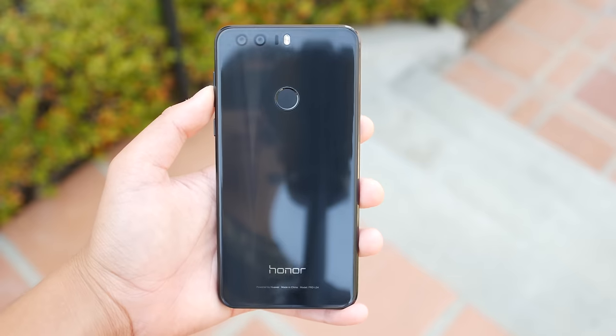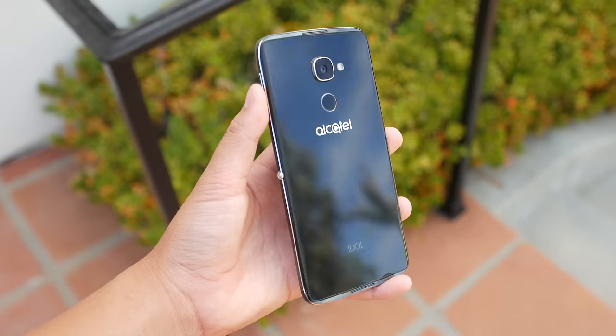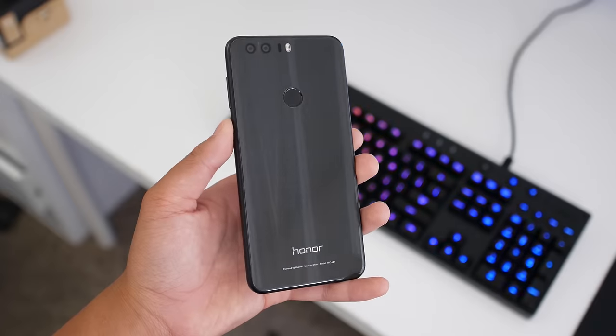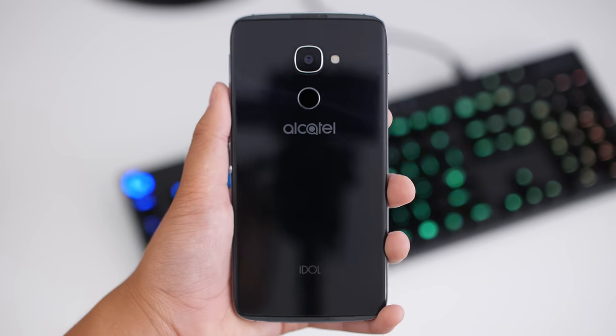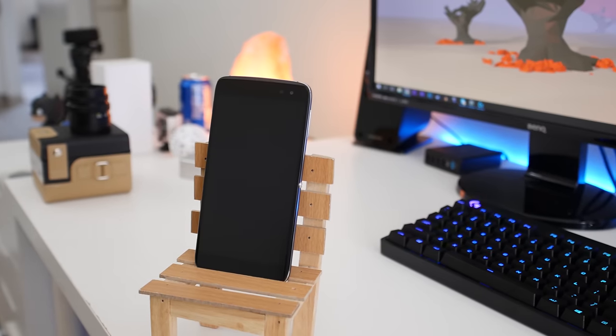Both the Alcatel Idol 4S and the Honor 8 are built fantastic for the price. For just under $400, they can seriously compete against pricey flagships like the Samsung Galaxy Note 7 and the iPhone 6S. Both are made out of two sheets of glass and metal rails on the side, and both have unique reflections on the back — though they're fingerprint magnets. The build quality is neck and neck. A few noticeable differences: the Idol 4S has a camera bump while the Honor 8 doesn't, and the Honor 8 is noticeably more slippery because of the smoother metal rails, which makes me concerned about dropping it outside. But as far as design and build quality, I'd call this a tie.